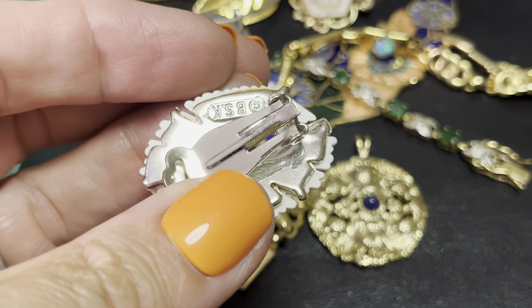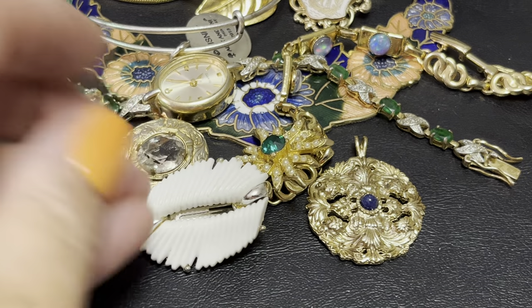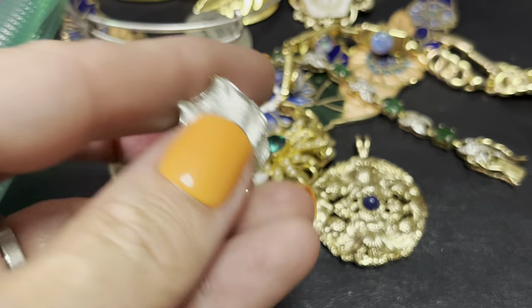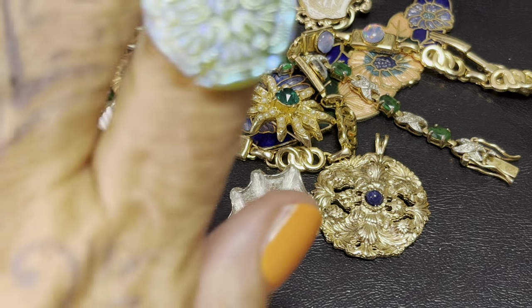I know I have two other ones of these BSKs, and these beauties — missing stone, but I love them.